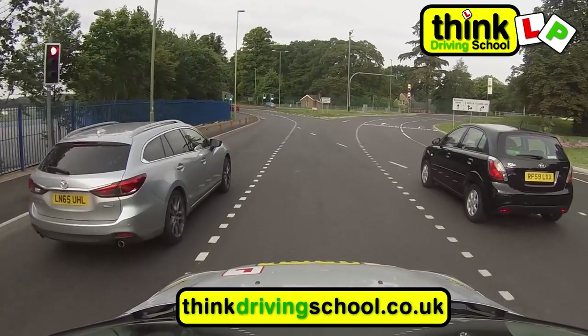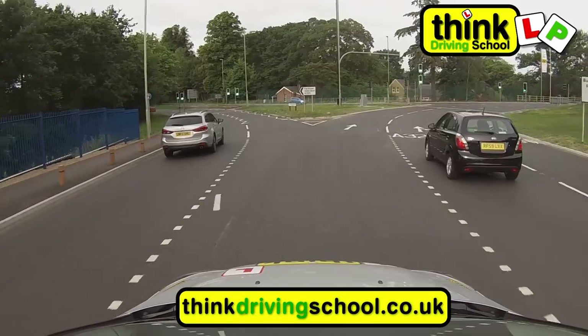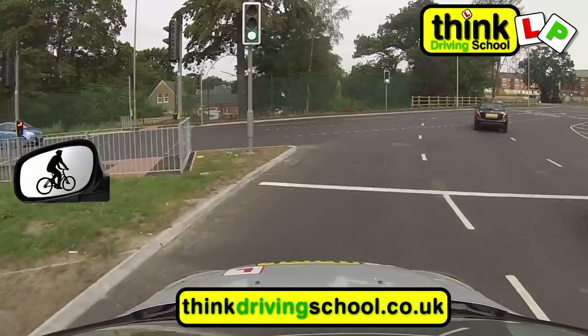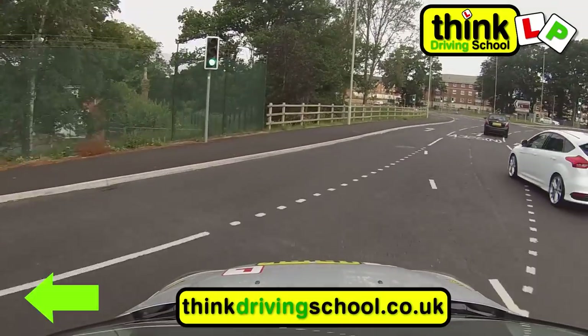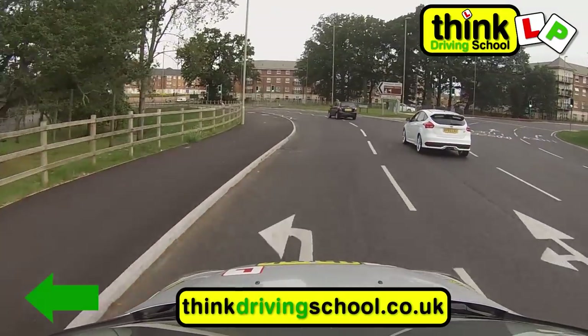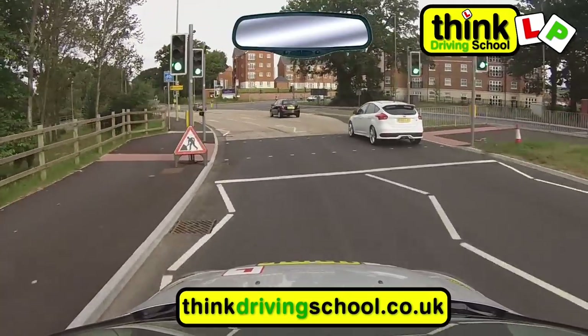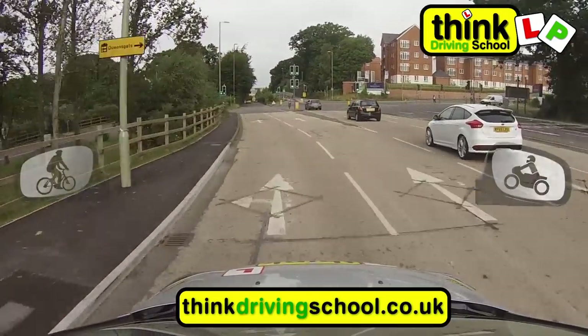As we go past this first exit, we now need the left lane to come off at the second exit. So now, centre mirror, left mirror, left signal to come off the roundabout. As we're coming off the roundabout, we want to check new road, new mirrors, checking for Bob and Tom, and to make sure it's safe to get up to speed in the new road.